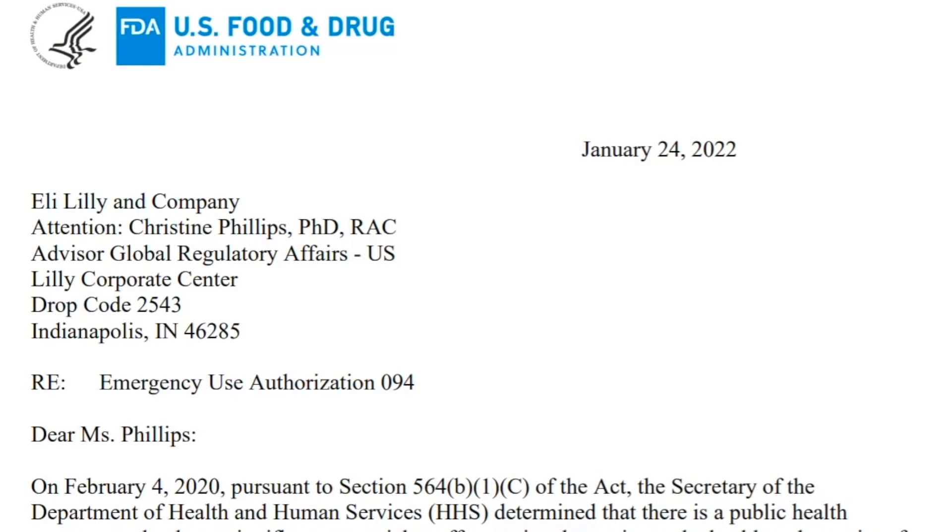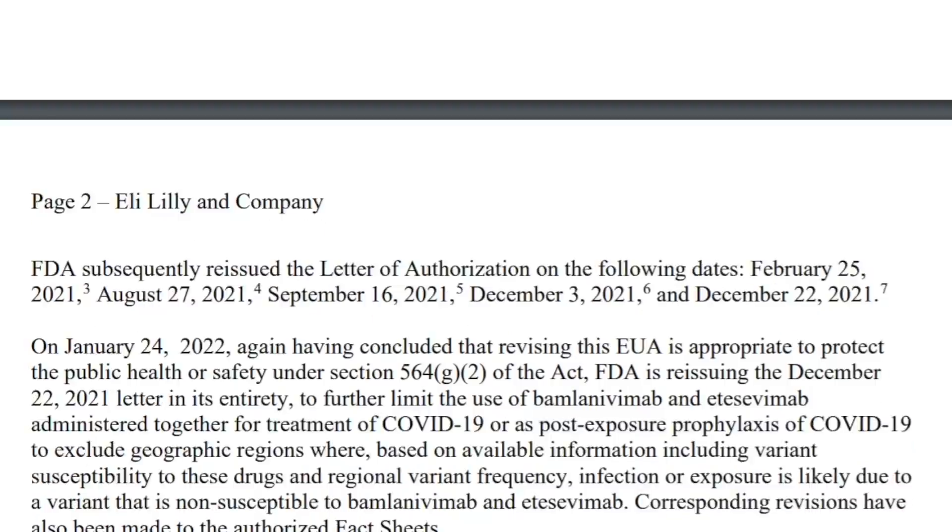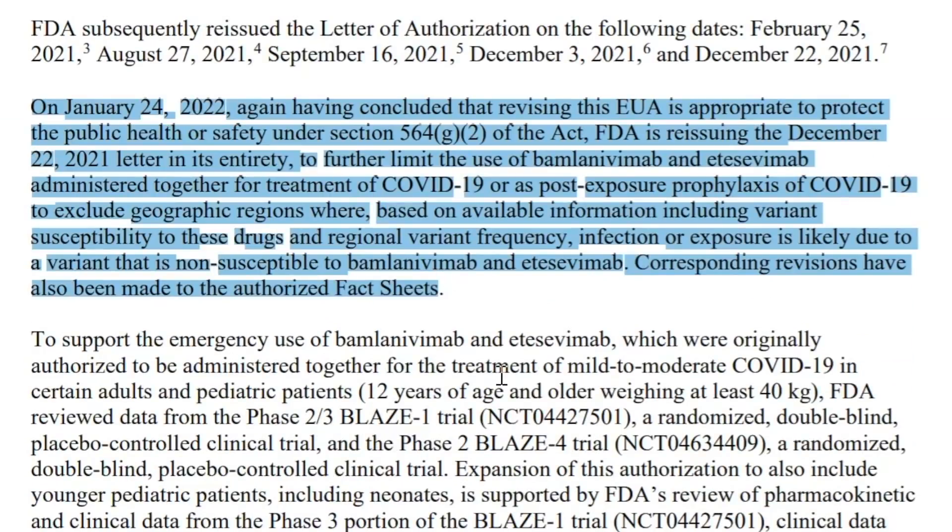Because of this, the FDA wrote letters to both Regeneron and Eli Lilly. On January 24th, the FDA reissued its letter, concluding that revising the EUA is appropriate to protect public health under Section 564(G)(2), further limiting the use of bamlanivimab and etesevimab for treatment or post-exposure prophylaxis of COVID-19 — excluding geographic regions where, based on available information including variant susceptibility and regional frequency, infection is likely due to a non-susceptible variant.